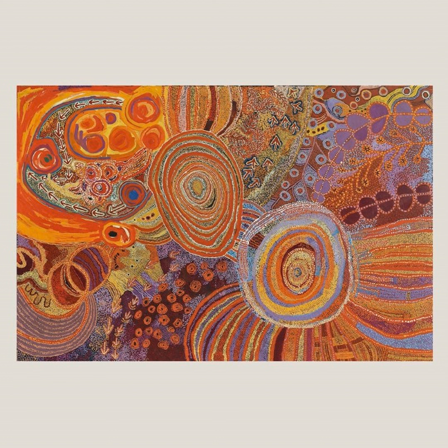Welcome to Aboriginal Art in America, a podcast where each week we spend a few minutes with a work by an Indigenous Australian artist.